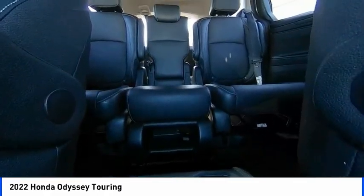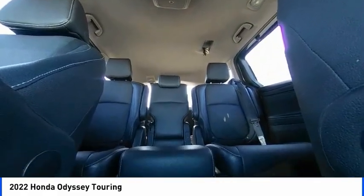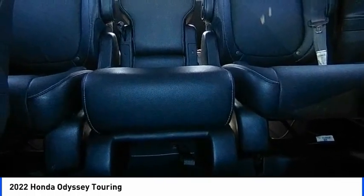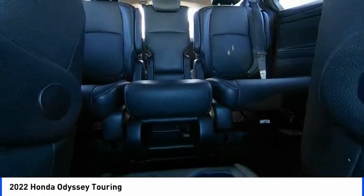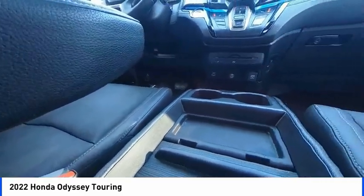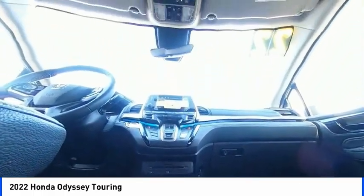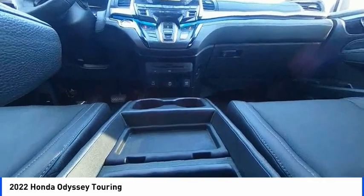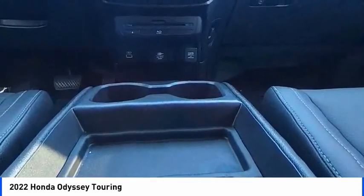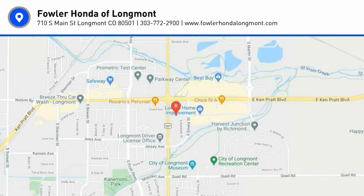So come in and take a test drive today. The Honda Odyssey.